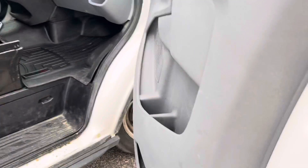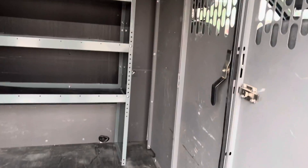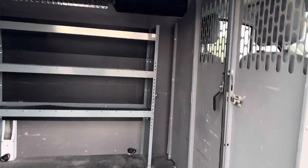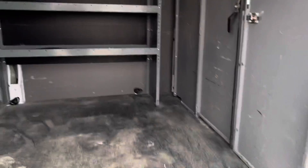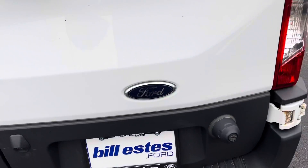WeatherTech floor mats in it. We just got this in, so we have not cleaned it yet. Sorry as I'm blocking the camera to open the door. It's got a partition shelving. He's got the liner up top and on the walls as well. Backup camera.